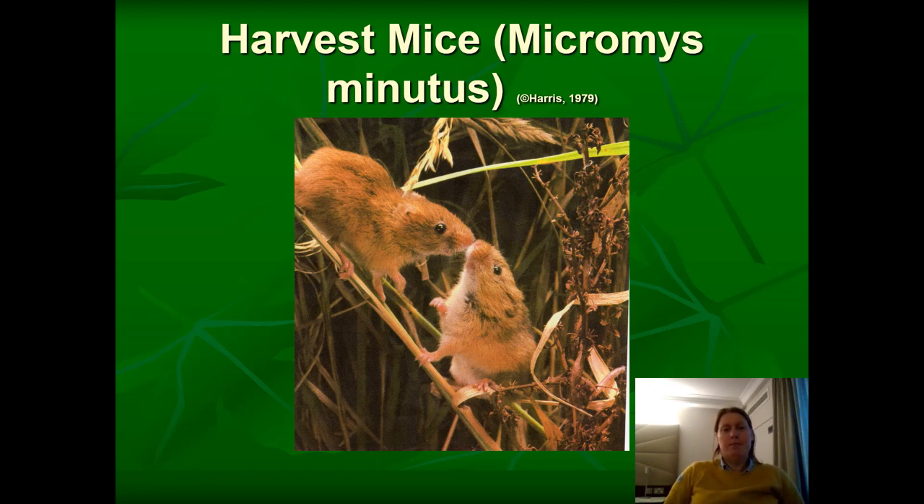These are harvest mice. Average weight is about 6 grams. Average body length is 54 millimetres and the tail is about 50-51 millimetres. In captivity they live for about three to five years. In the wild, not quite as long — maybe more towards 18 months or so.